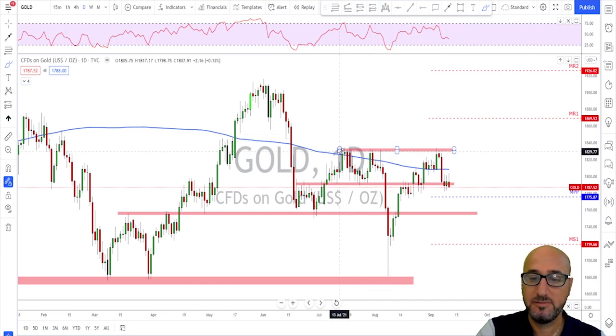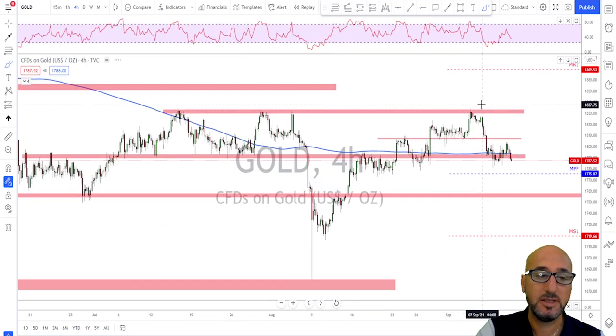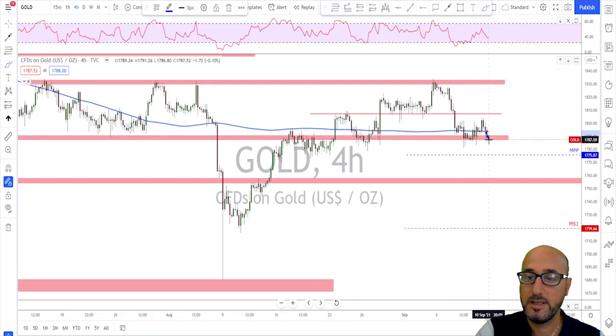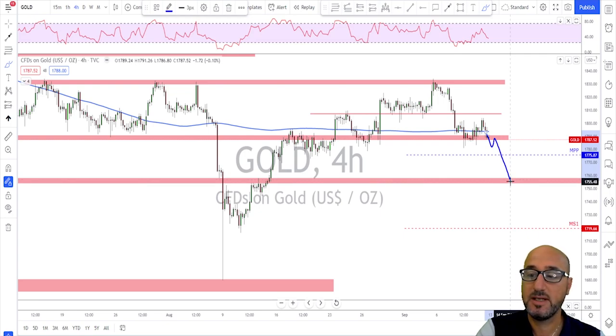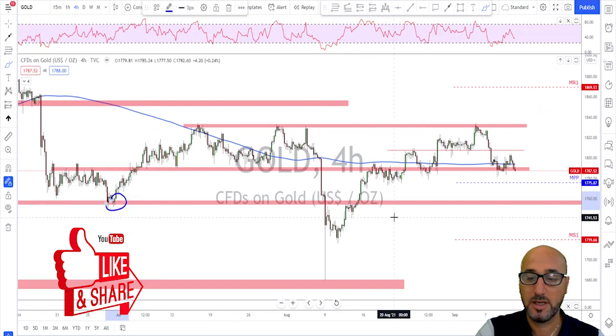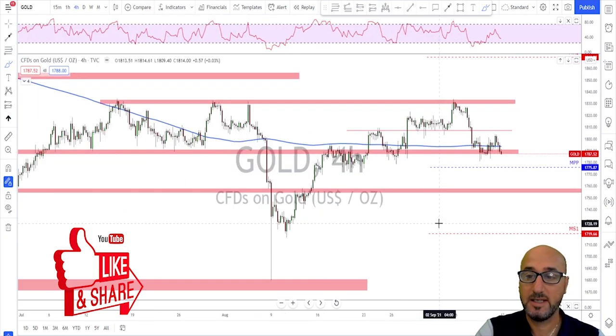Going down to the daily time frame, the level that gave this market the big trouble was a double top — or maybe triple top — and it got rejected all the way down. Now sitting back at a potential support area. On the four hour time frame, if we see gold breaking below this structure I'm thinking we are at least going to see a retest of the 1755 to 1750 area.